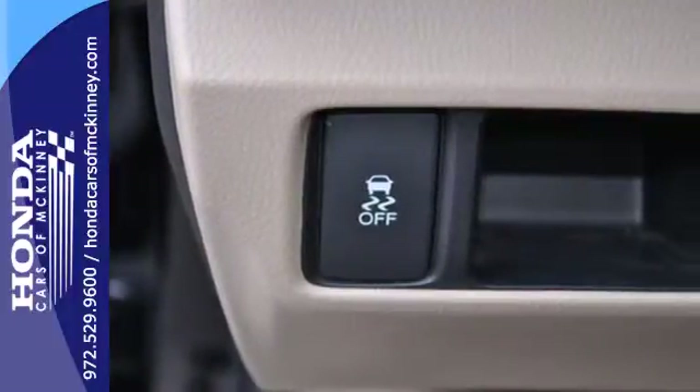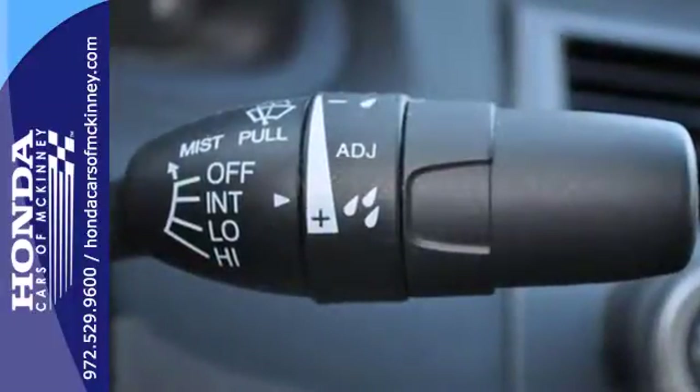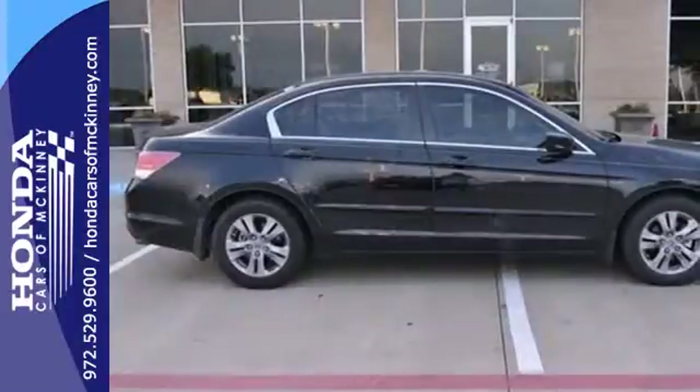It comes with ice cold air conditioning, variable intermittent wipers, a tire pressure monitor, keyless entry and cruise control.